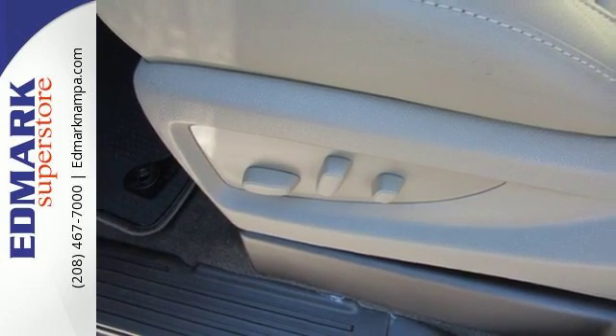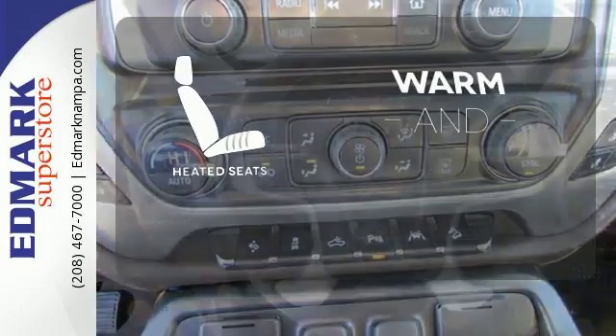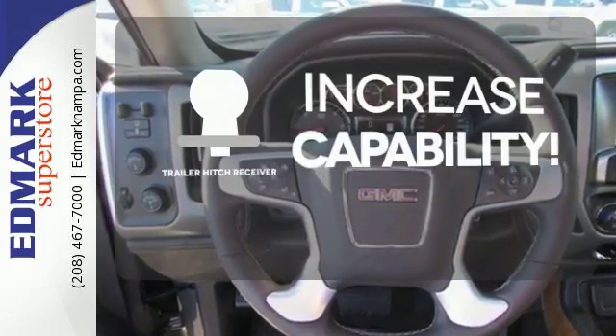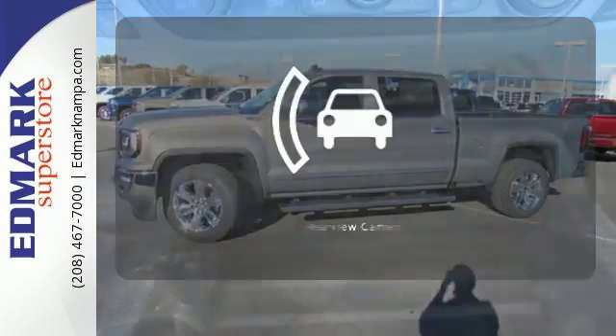Secure your cargo with 8 total tie-down hooks with 4 movable upper tie-downs. Wrap yourself in the comfort of heated seats. You're set to handle any job or haul any of your toys with the trailer hitch receiver.